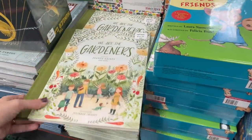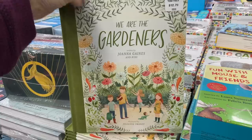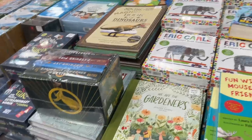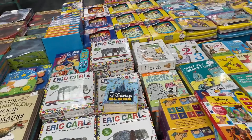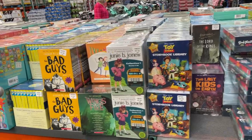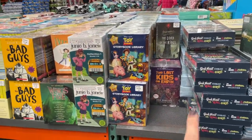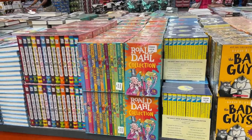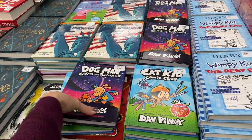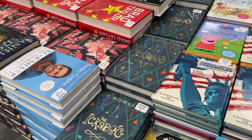Why is everything Joanna Gaines creates so stinking beautiful? Is this a children's book written by Joanna Gaines? 'We Are the Gardeners' — $12.79. I think I want to be Joanna Gaines. They have a lot of book sets — The Bad Guys, Toy Story books, The Last Kids on Earth. Hi-I-Can-Read, Hooked on Phonics — they have a lot more sets, and we actually got one of these as a birthday favor.